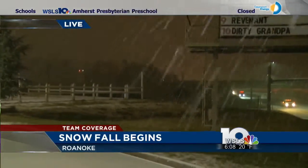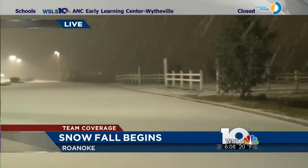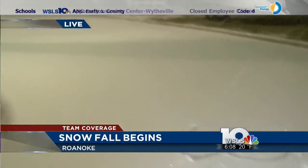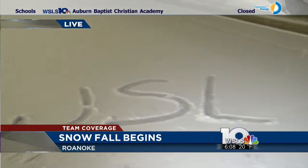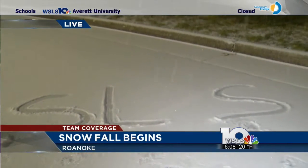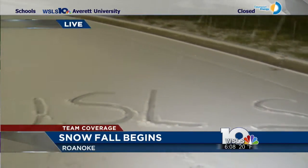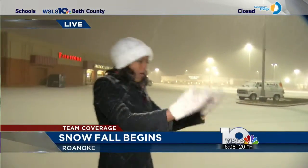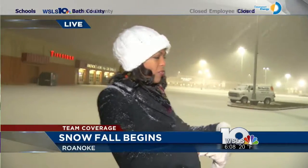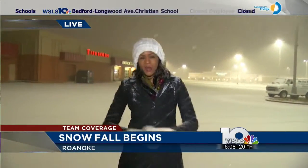Coming back out here to the parking lot, you can see the snow falling. We've had a little bit of fun — we were able to write WSLS in the snow. I did that about three minutes ago and you can already see the snow has started to cover it. That's just how fast the snow is coming down here.